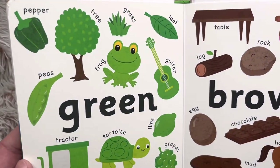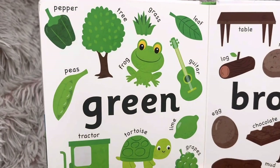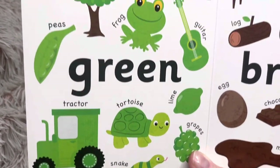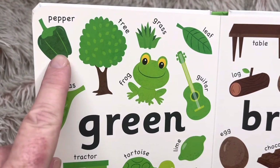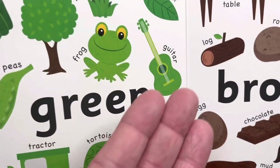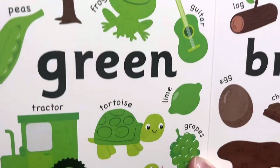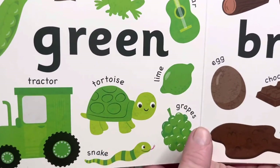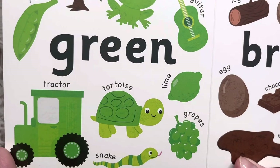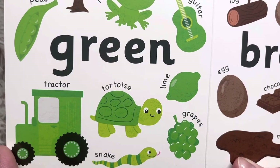Green. The frog stood right out to me — look at that green frog! We have a frog, a turtle, and a snake — three green animals right in a row. We have pepper, tree, grass, leaf, peas, guitar. Friends, have you ever seen a green guitar? I'm not used to green guitars. Lime, tractor, and grapes. Do you like green grapes? There are also purple grapes and red grapes. I like green grapes.